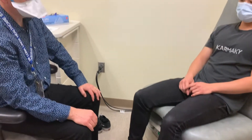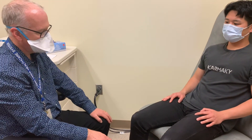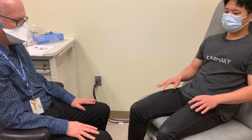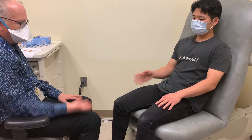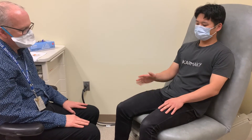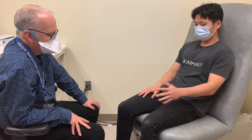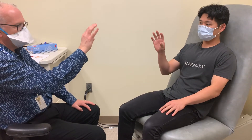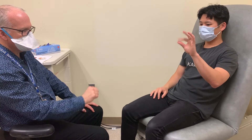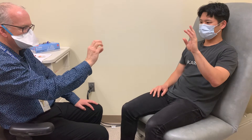Some additional things we can do to check for ataxia: patients with a cerebellar problem have difficulty with rapid alternating movement. Put your hands on your thighs and go back and forth like this — same thing with the other hand. Also tap these two fingers big and fast — that's hard to do if you've got ataxia. Same with the other hand, and then we can also ask the patient to tap their fingers, and then on the other side.